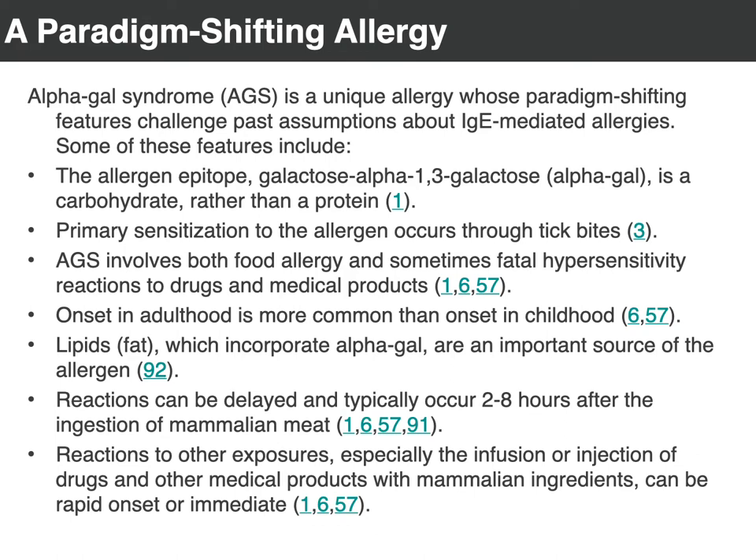Generally with alpha-gal syndrome, the onset is more in adulthood. It's less common for onset to be in childhood, though there are children diagnosed with it. We also know that fat content makes a difference, which is very different from other allergies. With other allergies, if it's present you respond. With alpha-gal syndrome, high-fat foods tend to elicit a response versus lean foods. Some individuals can get by with low-fat options. Some people are allergic to dairy products, others aren't. If you're not allergic to dairy and you have low-fat dairy, that tends not to be an issue, but high-fat like cream versus skim milk could make a difference.